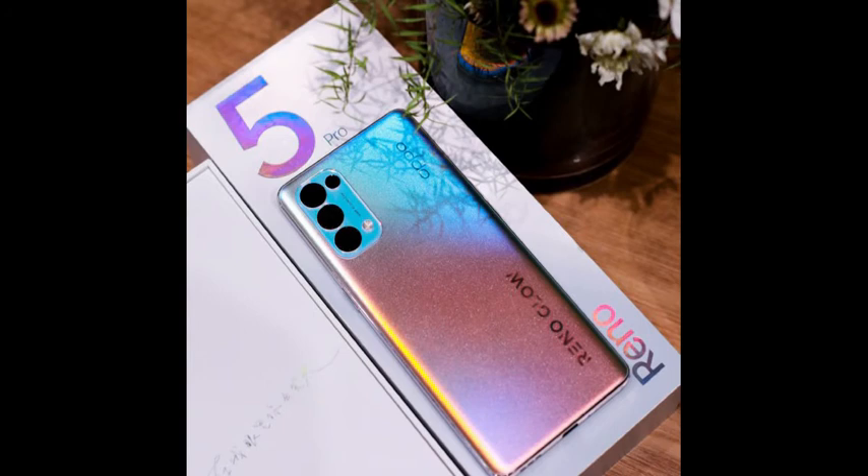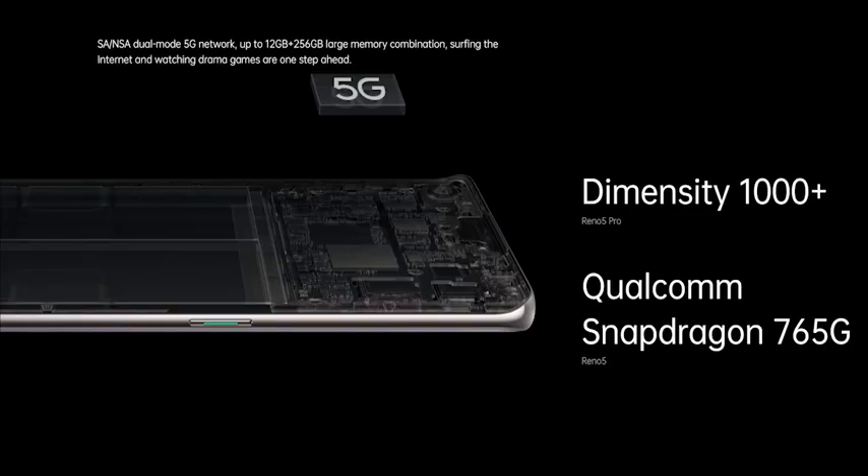The Oppo Reno 5 is the same as the Reno 5 Pro, except for the processor and battery specifications. It is powered by an Octa-Core Qualcomm Snapdragon 765G processor and houses a 4200mAh battery that charges at up to 65W.